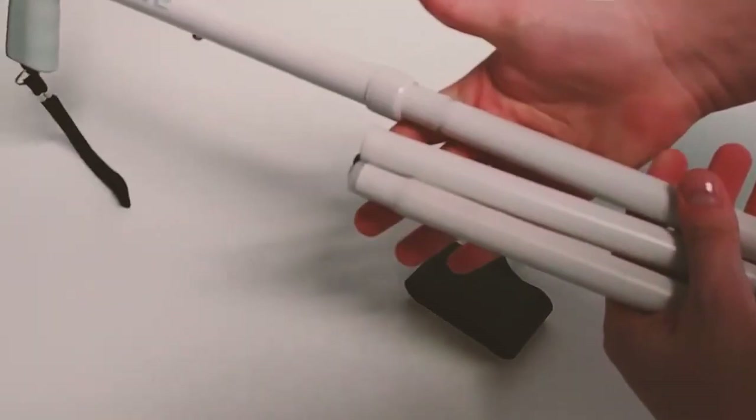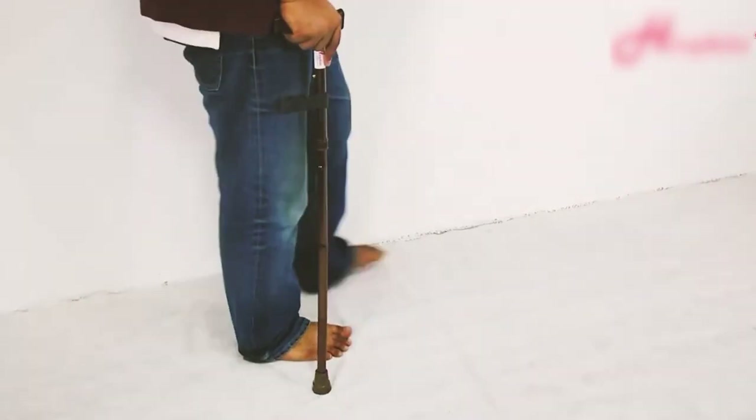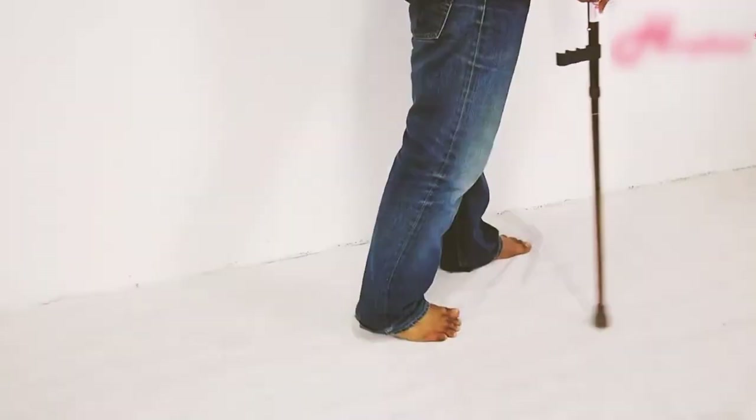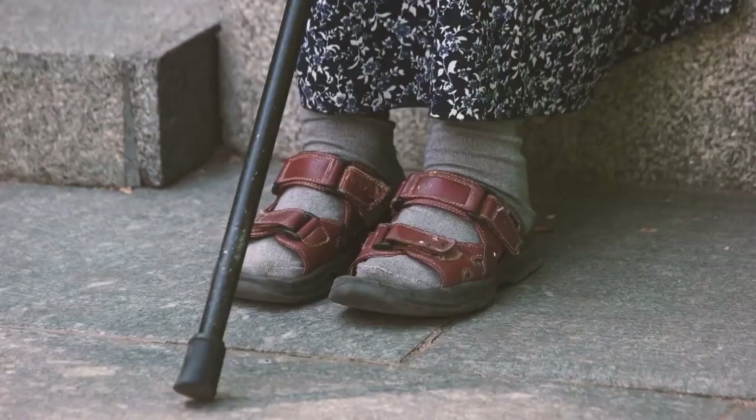The cane's ease of folding and unfolding, coupled with its height-adjustable feature, makes it convenient for travel and customizable for individual needs. The ergonomic handle reduces wrist pressure, offering a comfortable grip and improved posture leading to reduced pain levels. On the cons side, some users express concerns about the cane's long-term durability, particularly when used on uneven or cobbled surfaces.